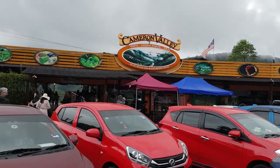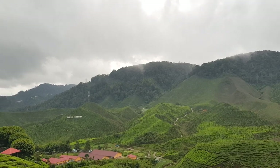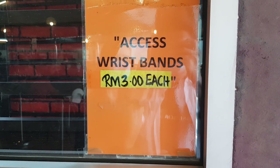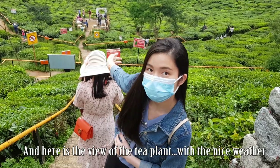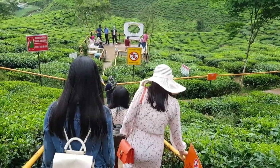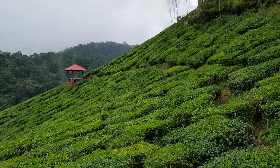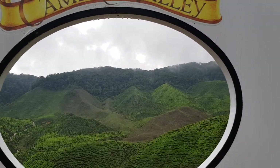We are here at Barat Tea Plantation. Look at the scenery — it's so beautiful and the fog is so thick. It says Cameron Valley Tea. You need one of these wristbands to enter — it's RM3 each. Here is the view of the tea plants. I'm walking down the stairs into the tea plantation — the steps are really steep, so I recommend you hold the railing. Look at this beautiful place. I think you guys would like to get a picture here — Instagram-worthy pictures.